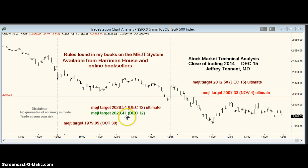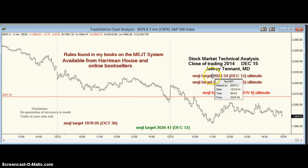I also had targets just over 2028 and we came nowhere close to those. These aren't really failures because the 2028.41 was an optional target. It hasn't printed by now, so we're just going to forget about it. The other target, 2028.54, was an ultimate target. The rules say ultimately it will print — usually you don't have to wait long, but they don't say when. There's a new ultimate target from today's trade of 2012.50.